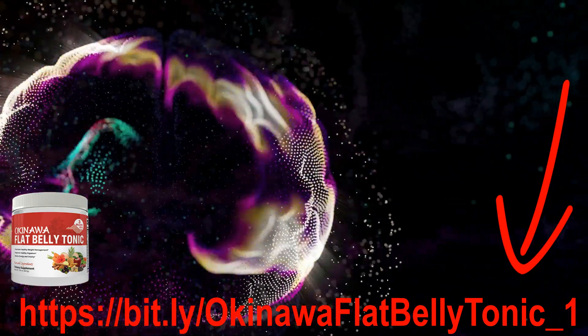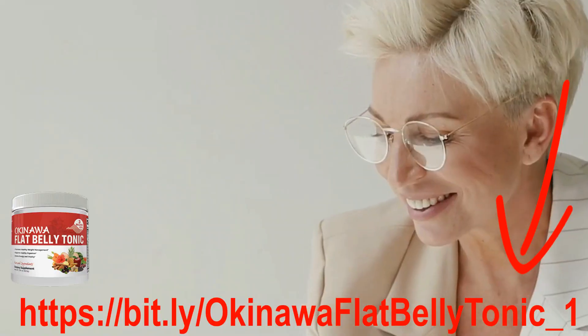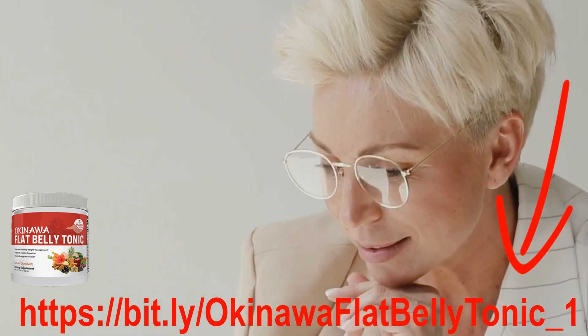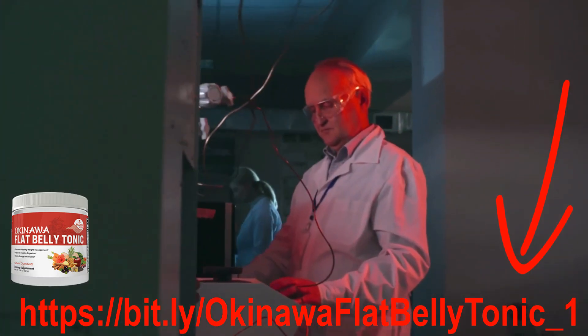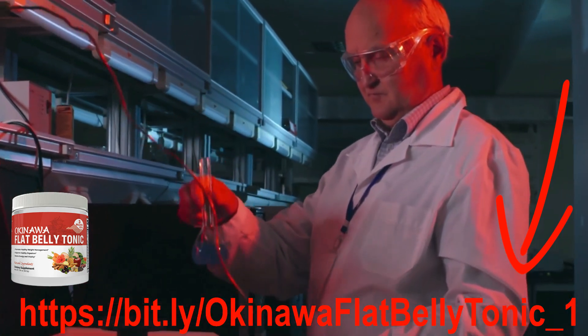The blend of digestive enzymes in the Okinawa Flat Belly Tonic helps support your gut health and digestion. The formula also includes a blend of powerful antioxidants proven to support healthy inflammation response and balance energy levels. You'll feel energetic, confident, and revitalized.